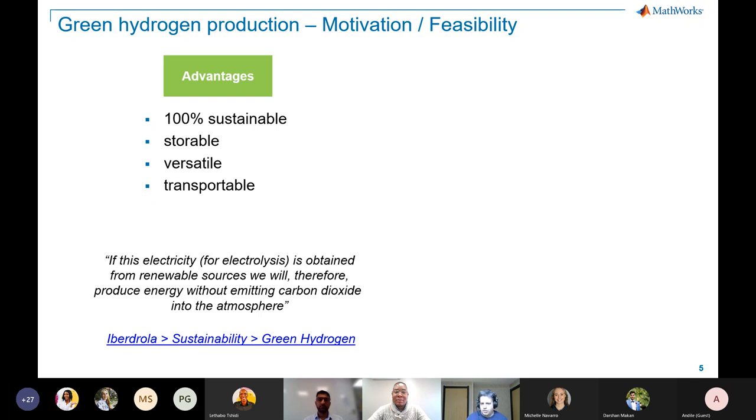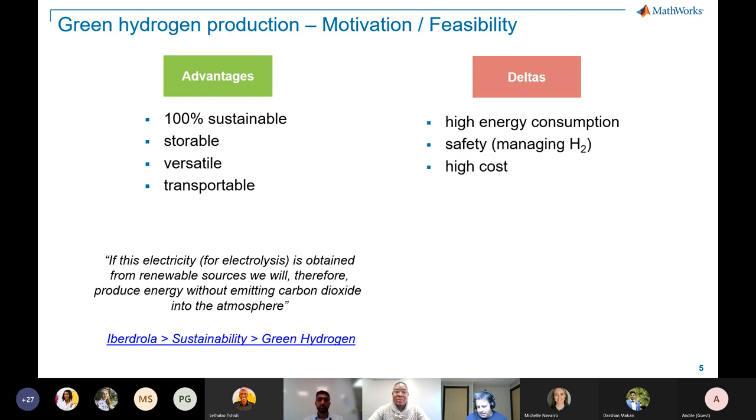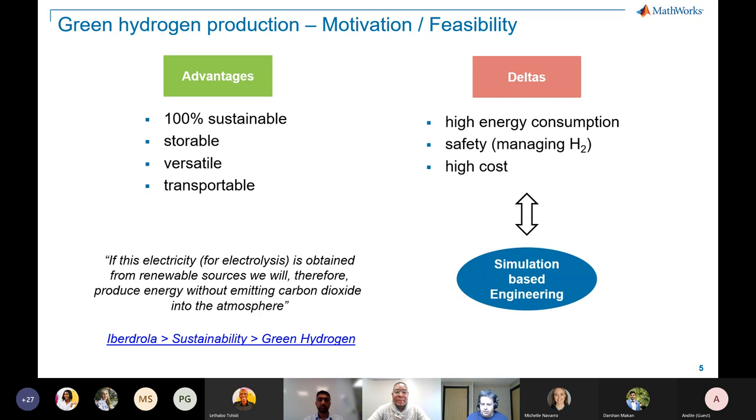MathWorks believes that simulation-based engineering will put you on the path to success by giving insight, reducing risk, and making investments into green hydrogen more likely to succeed. From a graphical perspective, wind mechanical energy rotates turbines in a wind generator, converting mechanical to electrical energy. A battery unit acts as energy storage, contributing to hydrogen production by supplying additional electricity or recharging when power is high. Electricity and water together in the electrolyzer produce hydrogen gas.